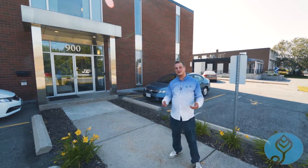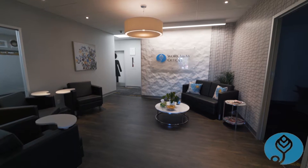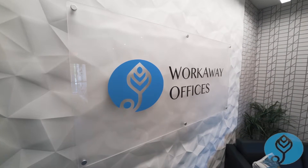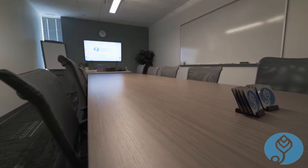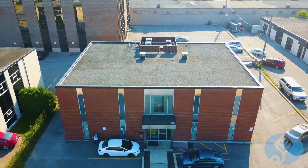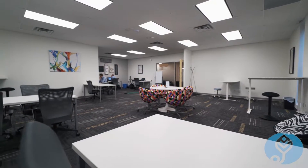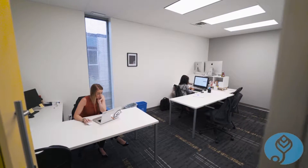Hi, my name is Mike Valenti, Community Manager, and this is Workaway Offices. Welcome to our co-working space.